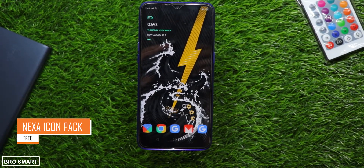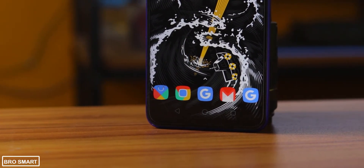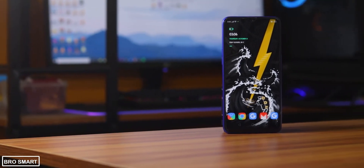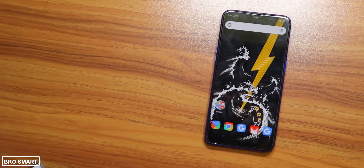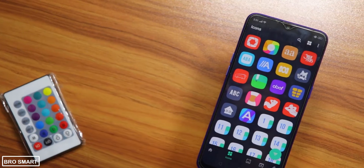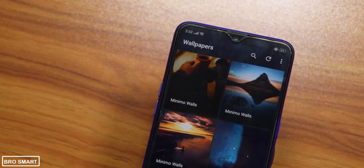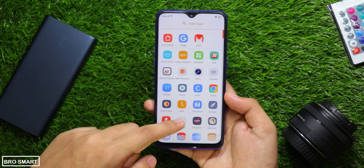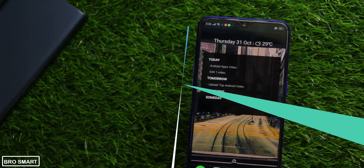Next Icon Pack is a gorgeous minimal-style icon pack with pastel colors. Each icon is designed in order to create a perfect minimal look. It works with the Nova Launcher and the Next Icon Pack has more than 5,000 icons in its vast library, along with amazing free wallpapers. These icons are truly unique and look beautiful.